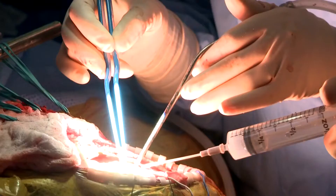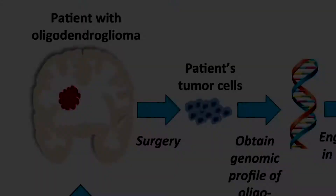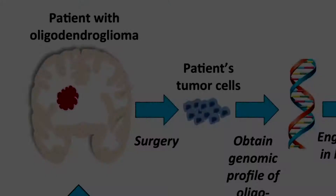Once or twice a week, Dr. Linda Liao will get the tumor tissue from a standard surgical resection, and we'll take that tissue, isolate the tumor cells from that patient's tissue, and we'll actually engraft it into the brains of mice.